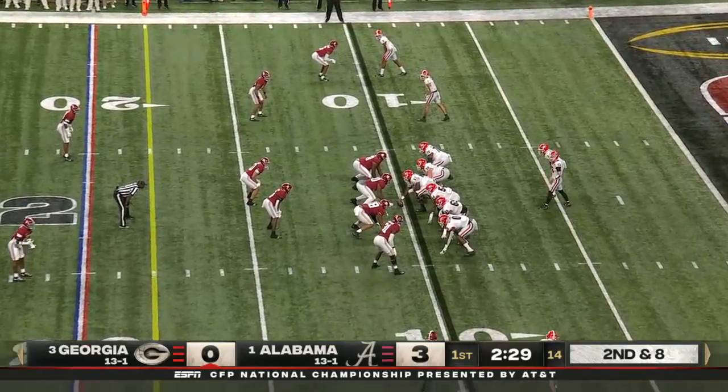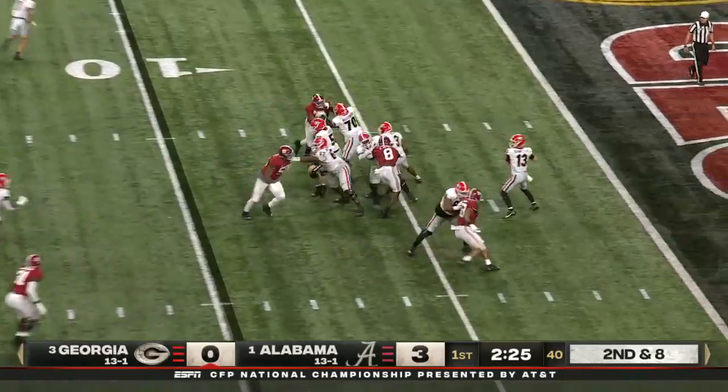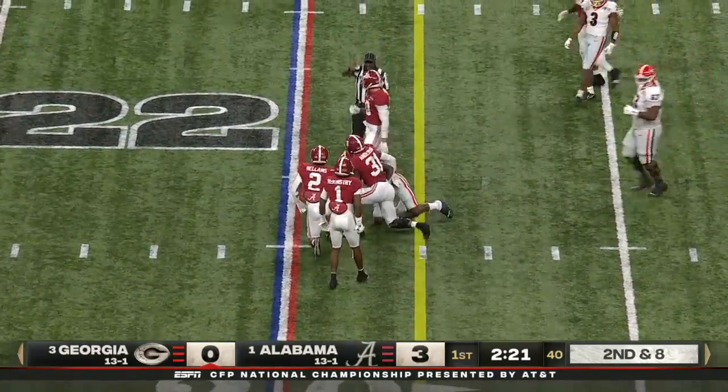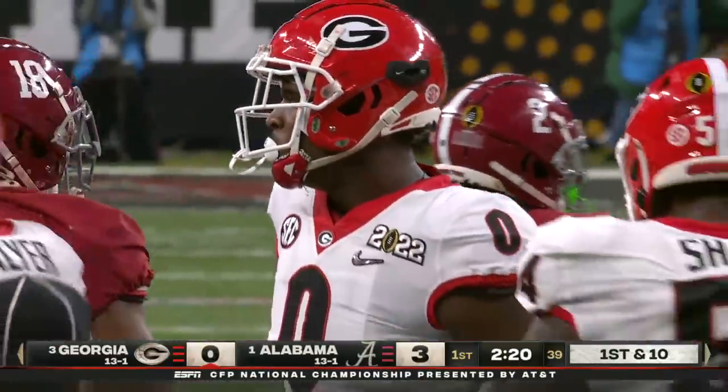This might be a game where you have to hit some quick throws to be able to get back to the run game. Bennett took a look for Bowers, fires it across the middle, and instead it's another tight end — they call Big O, Darnell Washington — and it's the first first down for Georgia.